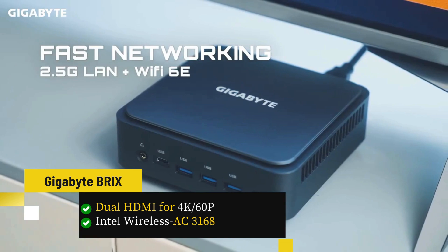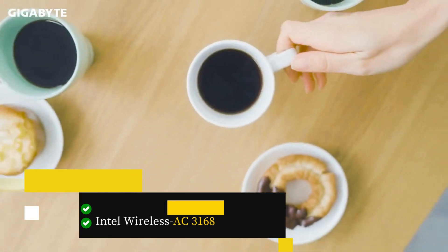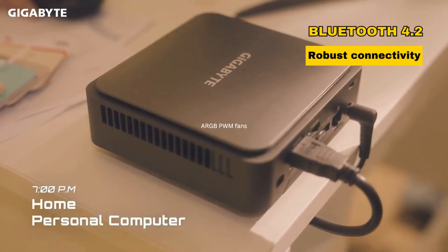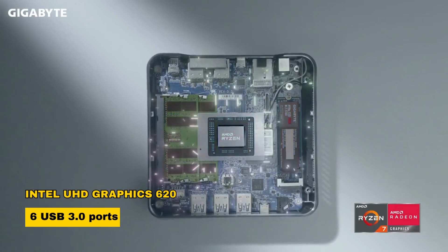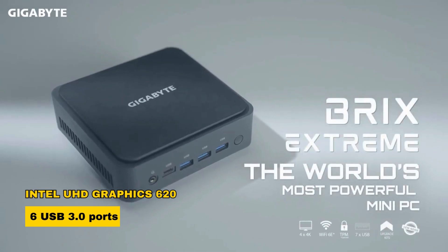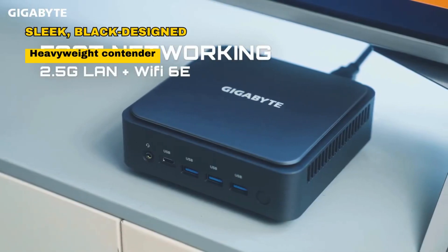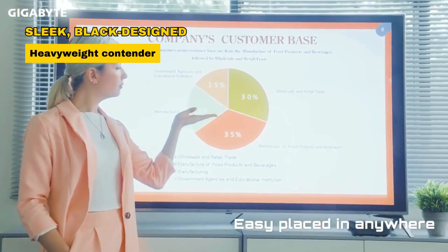Yet its dual HDMI for 4K at 60fps, Intel Wireless AC 3168, and Bluetooth 4.2 deliver robust connectivity. Graphics are handled by the Intel UHD Graphics 620, complemented by 6 USB 3.0 ports. This sleek black-designed Gigabyte BRI-X is a heavyweight contender in the mini PC arena.